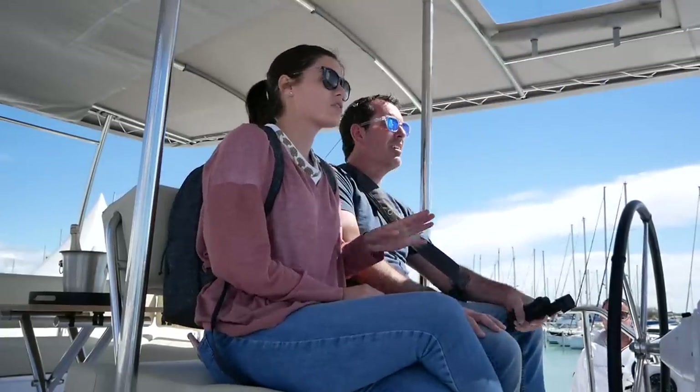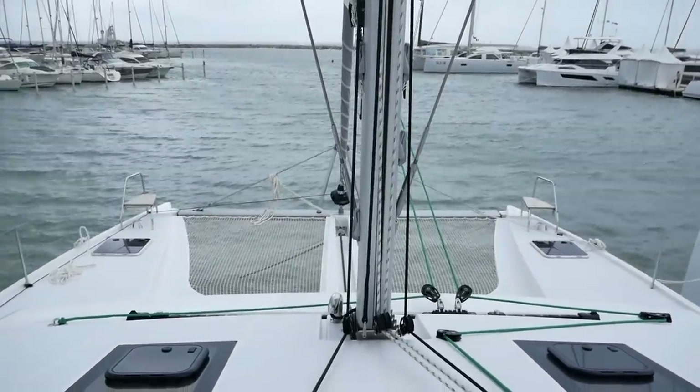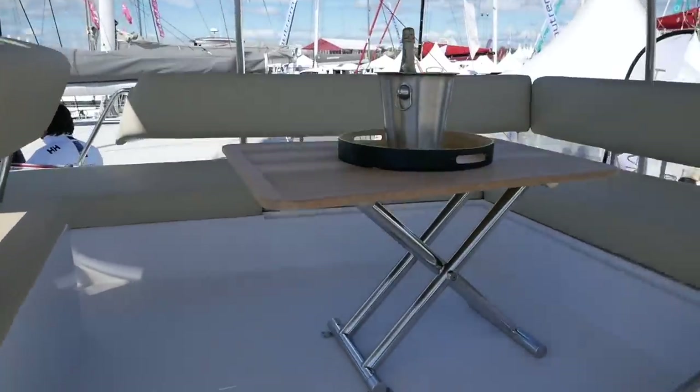The visibility is obviously unparalleled from up here — there's no doubt about that. It's a really great space. You've got a whole kind of cockpit situation behind us. I like it.